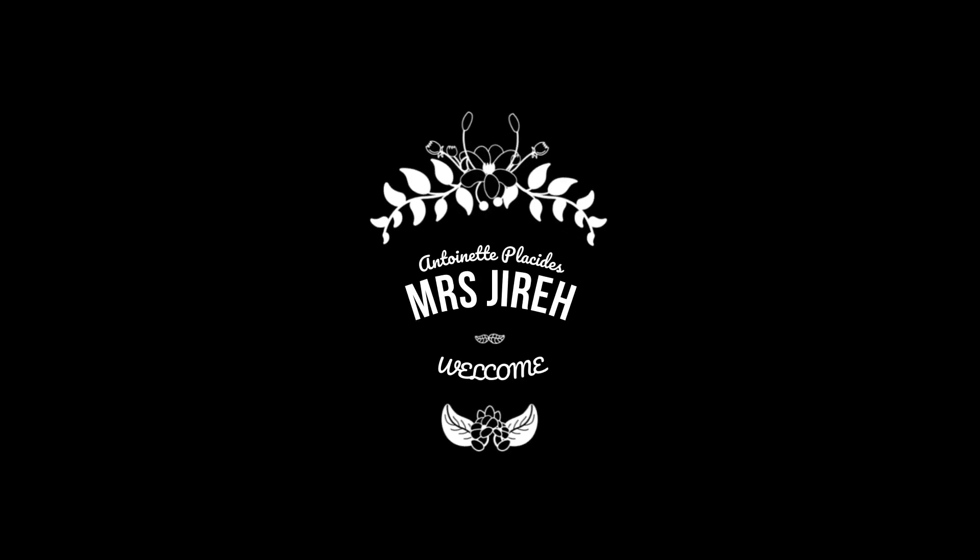Hi there, my name is Antoinette and I'm coming at you today with lipstick swatches from the MAC Boom Boom Bloom collection. If you're interested to see the swatches please keep on watching. I would like to show you the swatches of the MAC Boom Boom Bloom collection that was launched for spring 2019.